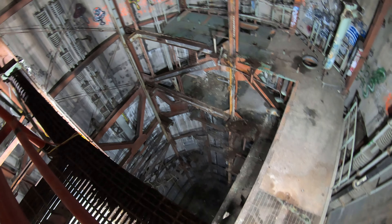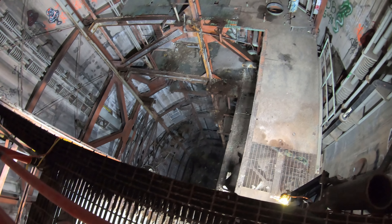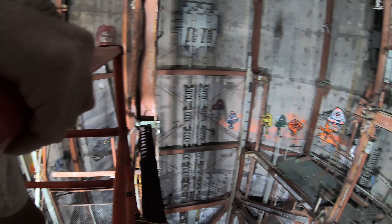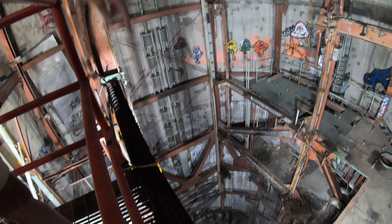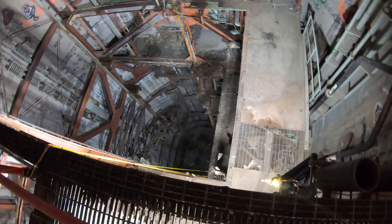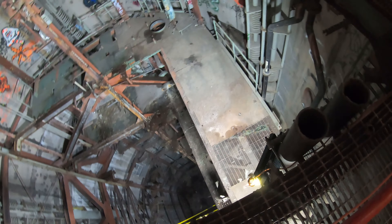Down there at level eight is the original launch console. At some point — whether it was salvagers or vandals — someone picked up the launch console that was in the lower level of the launch control center and threw it into the bottom of the silo. We can see it down there on its side. Below level eight is another 14 feet going clear to what we call the silo sump area, and that's basically where the silo ends.